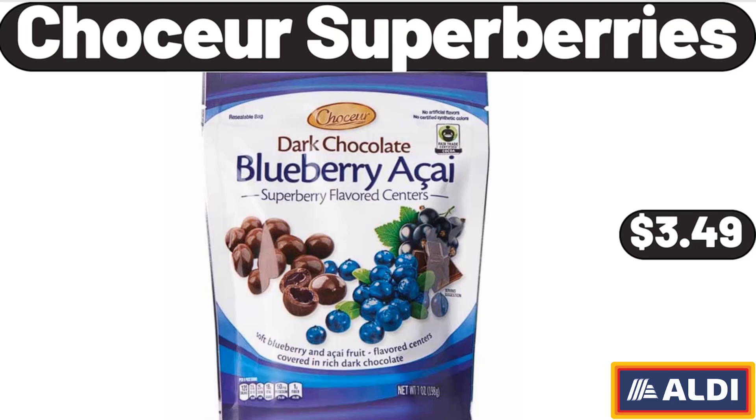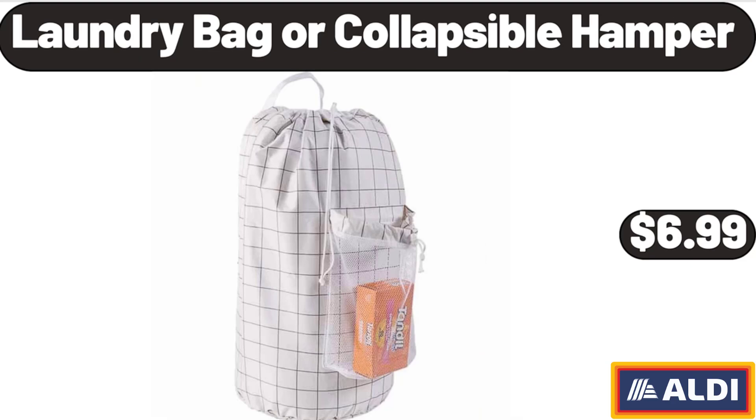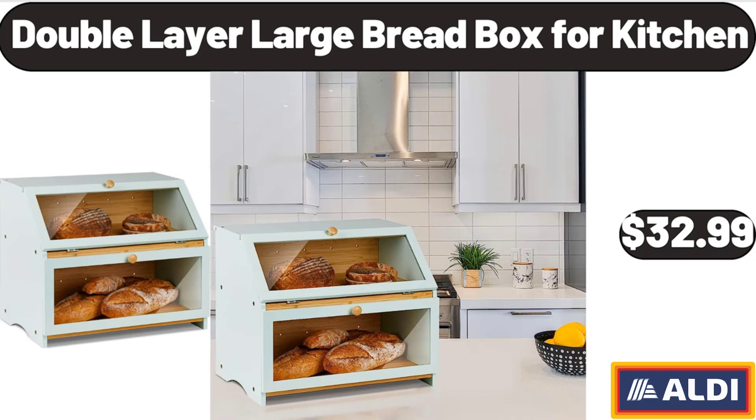Chaussure Super Berries, $3.49. Laundry Bag or Collapsible Hamper, $6.99. Double Layer Large Bread Box for Kitchen, $32.99.